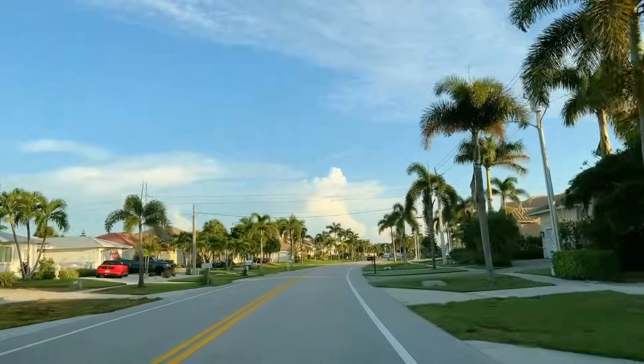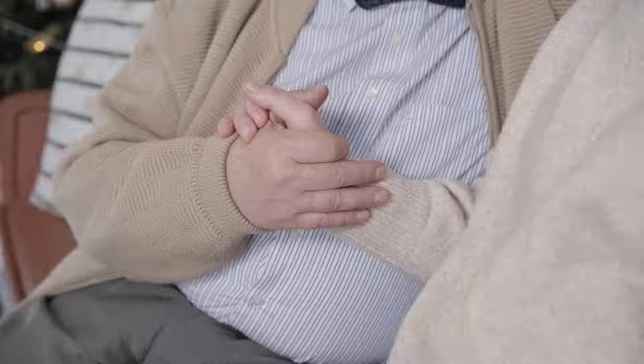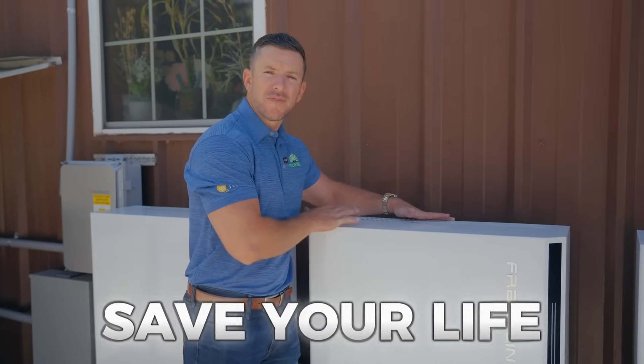Without air conditioning in the summer in Florida, it's absolutely miserable, but in some cases it's life and death. Maybe your parents are senior citizens or you're a senior citizen yourself. Maybe you have oxygen, maybe you're on a dialysis machine. These batteries can literally save your life.